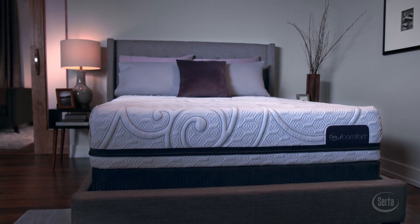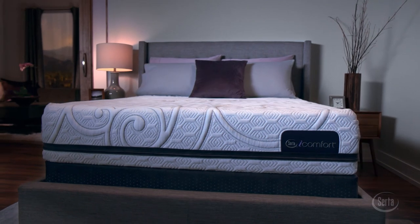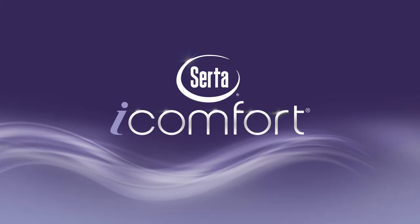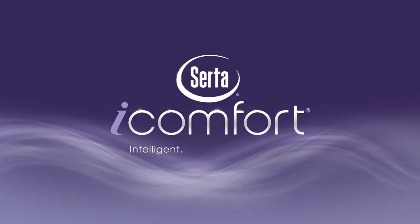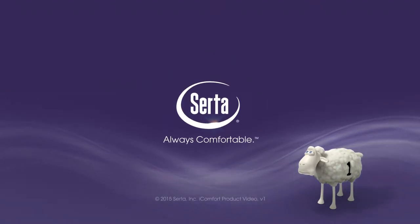Experience iComfort today and learn why 97% of iComfort owners would recommend their mattress to their friends. The SIRTA iComfort Sleep System. Intelligent. Individual. Inspired. Only from SIRTA. Always Comfortable.